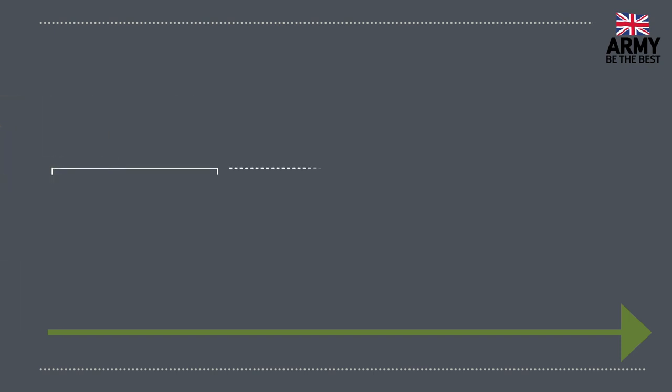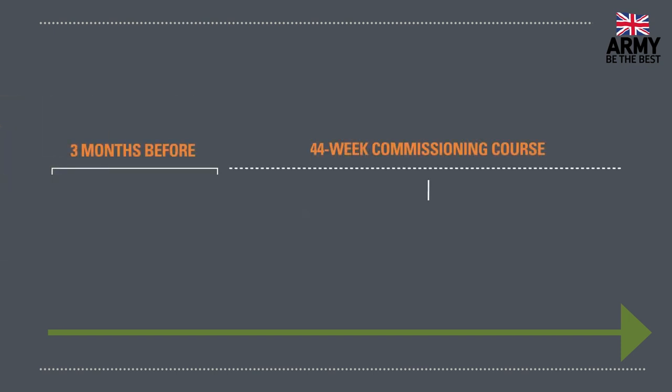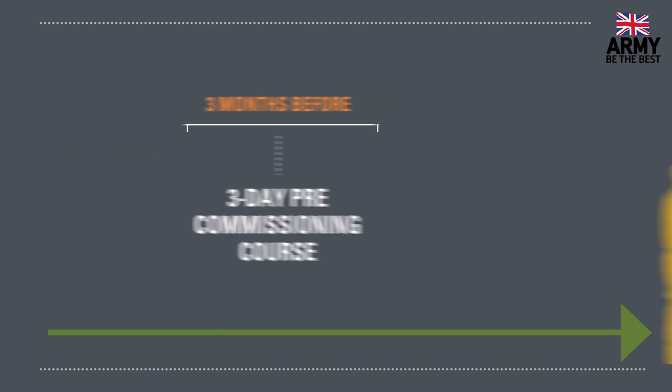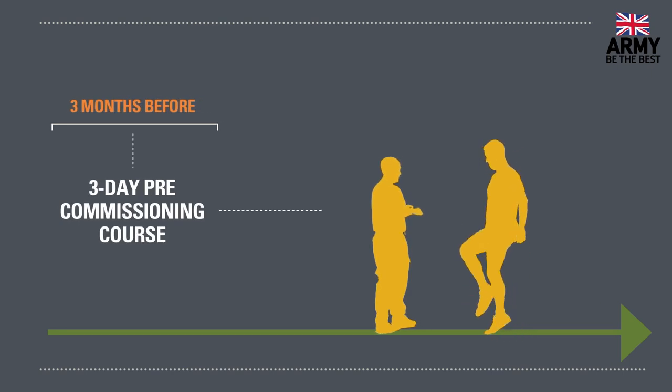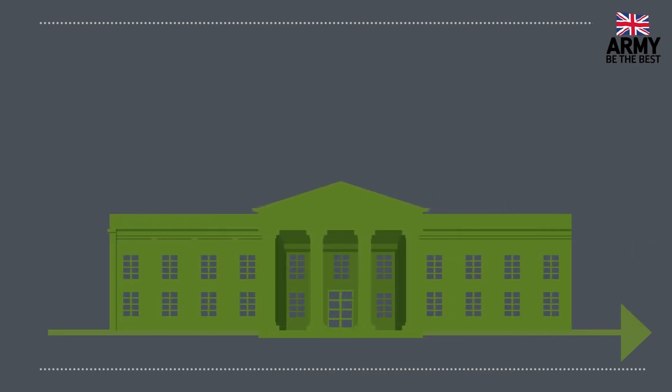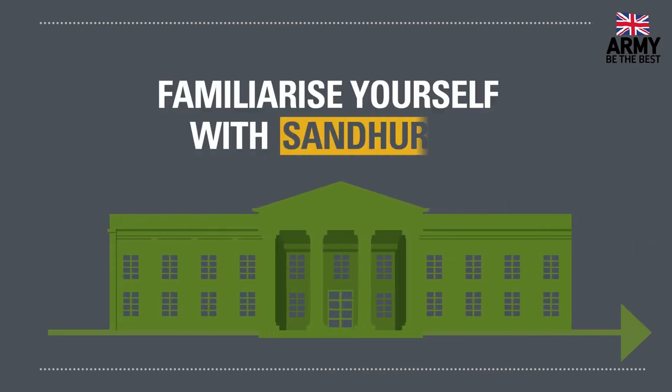At some stage in the three months running up to the start of your 44-week commissioning course at the Royal Military Academy Sandhurst, you will go on the three-day pre-commissioning course briefing course. This consists of some final checks to see if you're still fit and healthy enough to start training. You'll also be issued some of your kit, and it's a chance to familiarize yourself with Sandhurst.